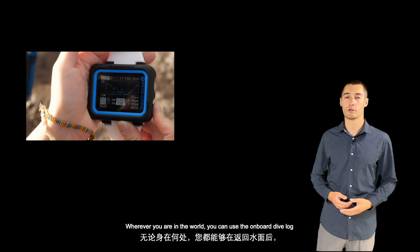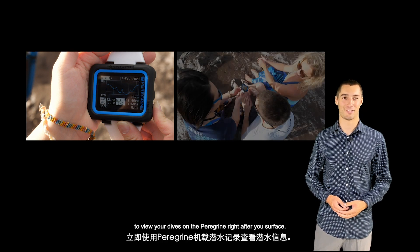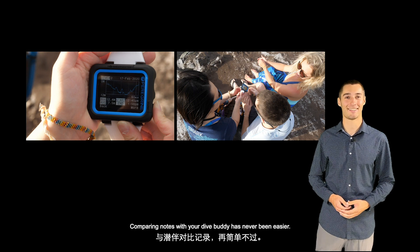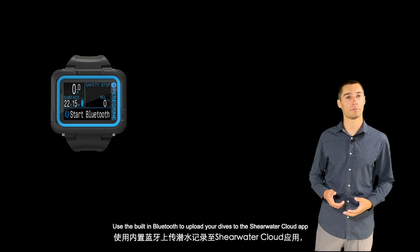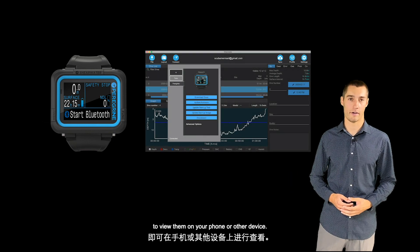Wherever you are in the world, you can use the onboard dive log to view your dives on the Peregrine right after you surface. Comparing notes with your dive buddy has never been easier. Use the built-in Bluetooth to upload your dives to the Shearwater Cloud app to view them on your phone or other device.